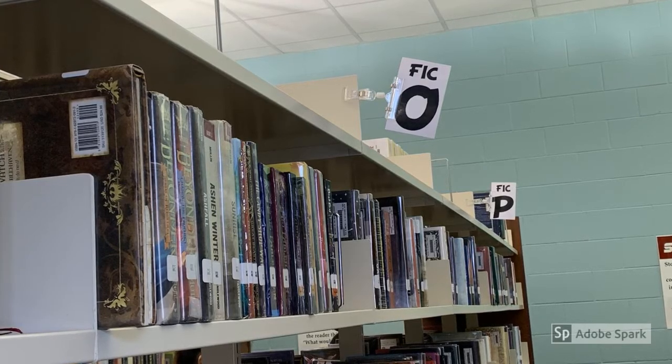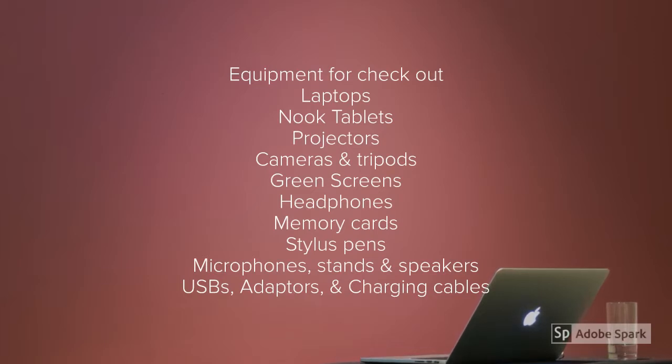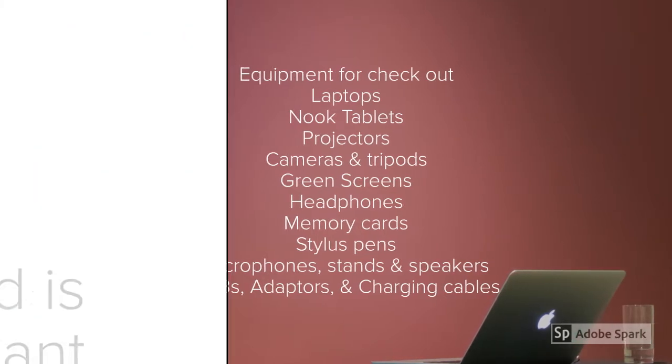Our nonfiction books are in order numerically. The library has numerous pieces of equipment for you to check out, such as laptops, Nook tablets, projectors, cameras and tripods, green screens, headphones, memory cards, stylus pins, microphone stands and speakers, USBs, adapters, and charging cables.